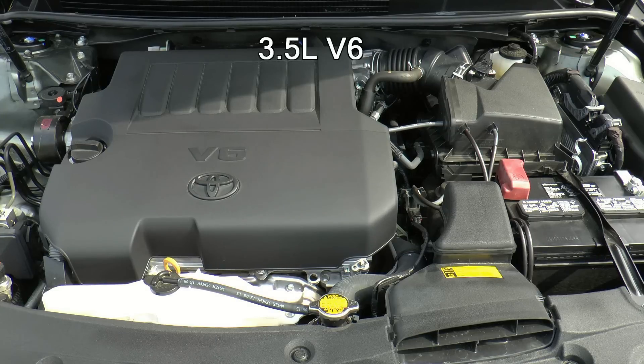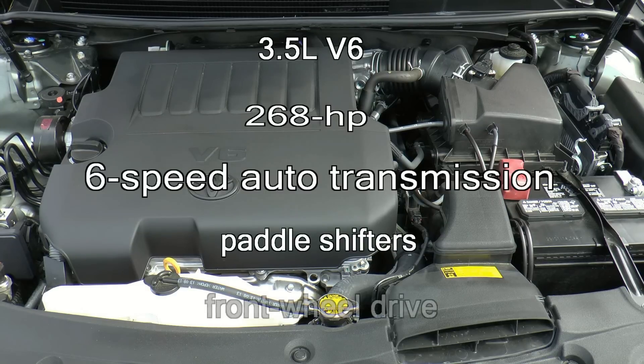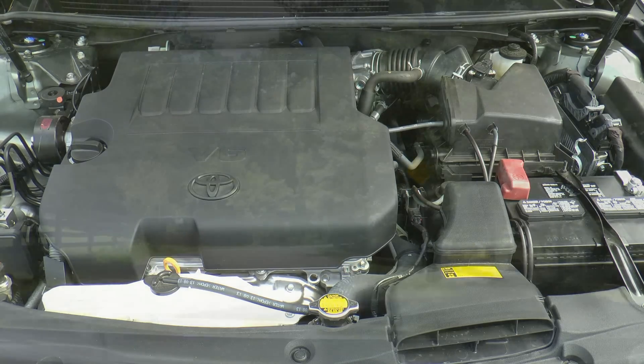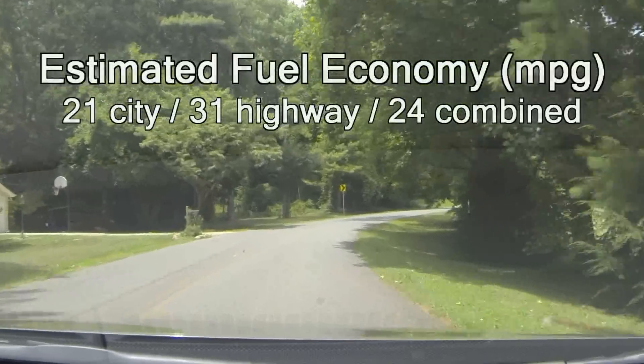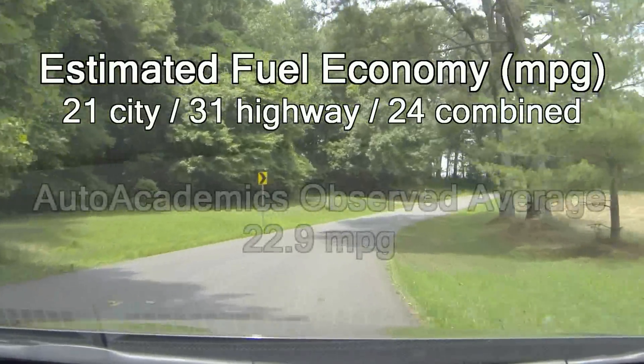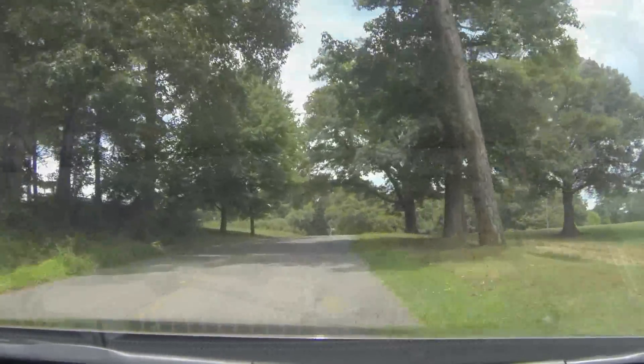Under the hood is a 3.5-liter V6 engine that makes 268 horsepower. The engine is mated to a six-speed automatic transmission with paddle shifters that powers the front wheels. Fuel economy is rated at 21 miles per gallon city, 31 miles per gallon highway, with a combined rating of 24 miles per gallon. Auto Academics saw an average of 22.9 miles per gallon during testing.